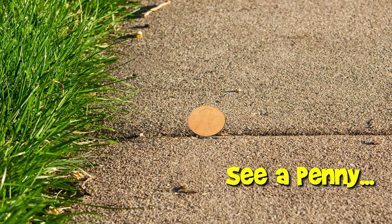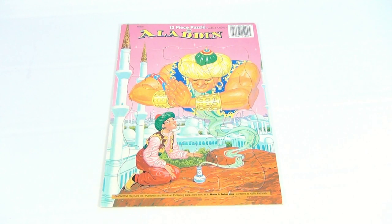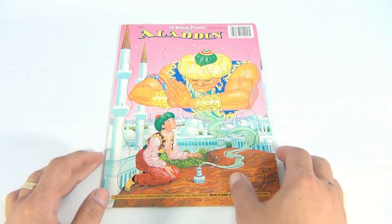You are now watching a Lucky Penny Shop product feature. Hey there, it's Lucky Penny Shop, and you're here because you either like Aladdin or you like puzzles. Here is an Aladdin frame tray puzzle.